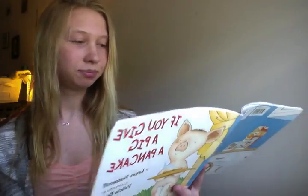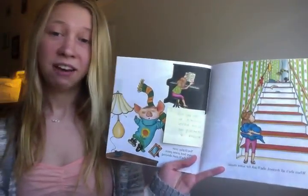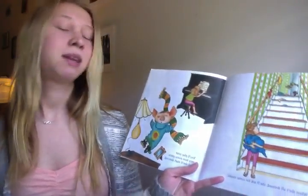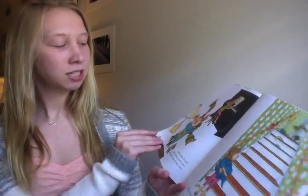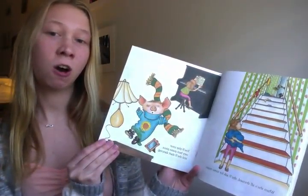When she's all dressed, she will ask for some music. You will play your very best piano piece and she will start dancing. Have you ever wanted to dance after getting all dressed up? Maybe on Halloween when we put our costumes on, we got all excited and we wanted to dance — just like this pig did in the story. She wanted to dance after she got all dressed up.